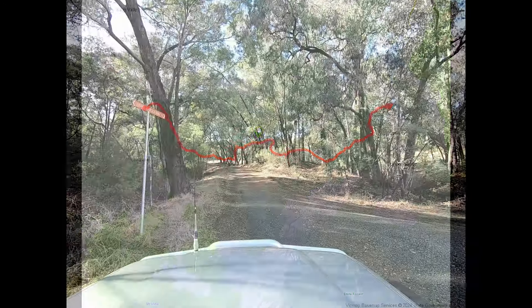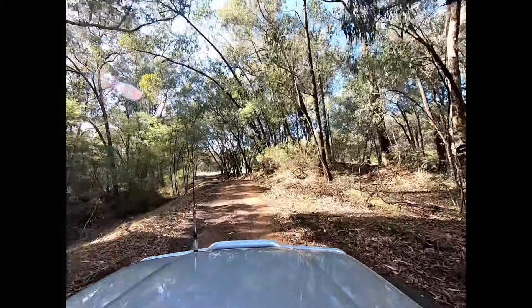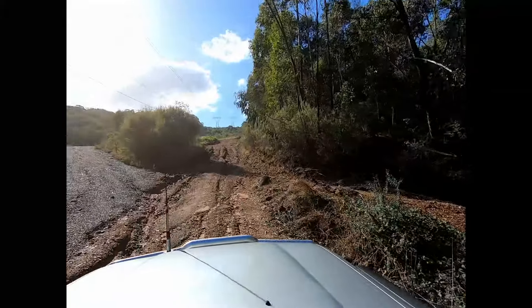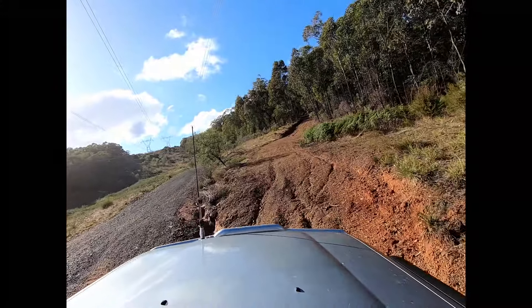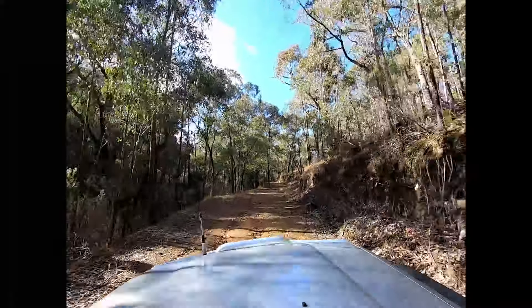We entered the track from Cooper's Lane at Whitfield and headed up into the bush. We made a bit of a mistake — we started to follow the transmission line track here, should have gone to the right, so we just cut back to the track.